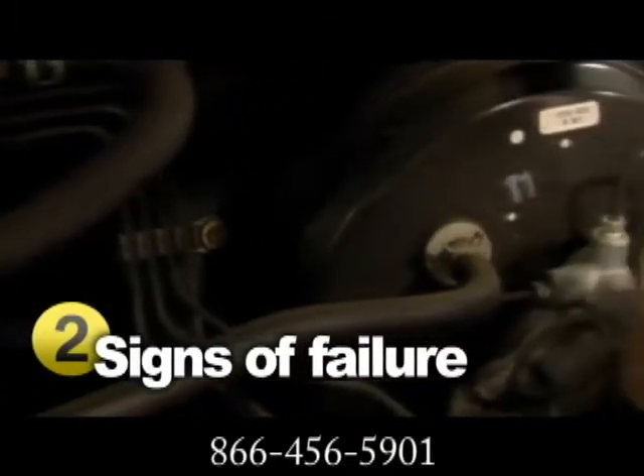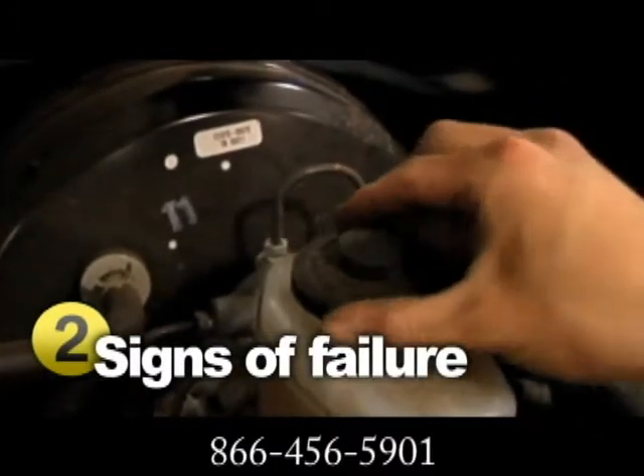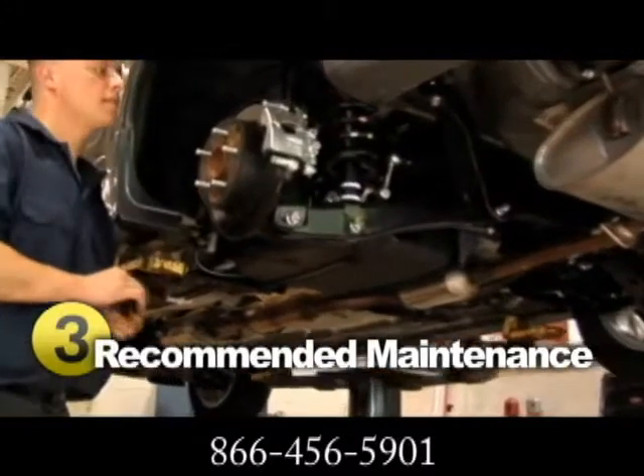An important item that you can check is the brake fluid. If the color appears dark or murky, it's time to replace it. Ask your service professional what your vehicle manufacturer recommends for brake fluid replacement, and follow their advice.